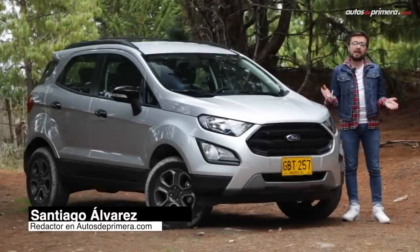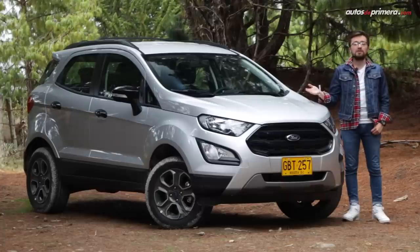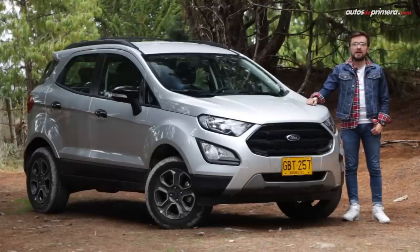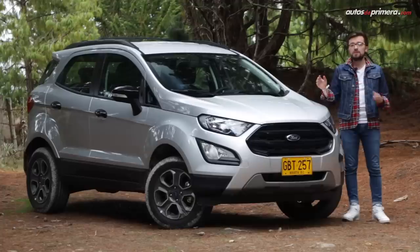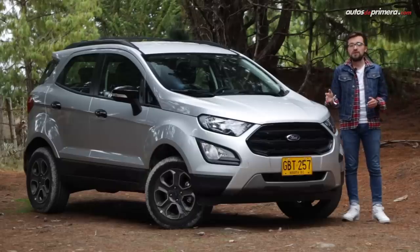Amigos y seguidores de Autos de Primera, bienvenidos a nuestro canal. Soy Santiago Álvarez y en esta ocasión hemos venido hasta los cerros orientales de Bogotá para poner a prueba la EcoSport Freestyle, la versión con tracción 4x4 de este exitoso modelo, uno de los más vendidos de la marca en Colombia y uno de los principales exponentes del segmento de los SUV pequeños. Esta variante con tracción total llega con motor de 2 litros y transmisión automática al país. Acompáñanos a ver cómo fue su desempeño dentro y fuera del asfalto.